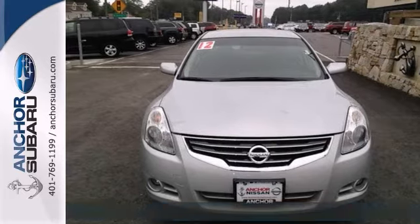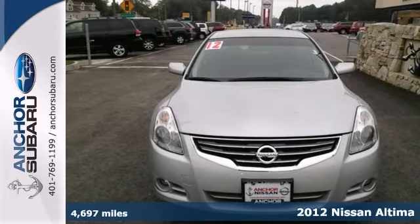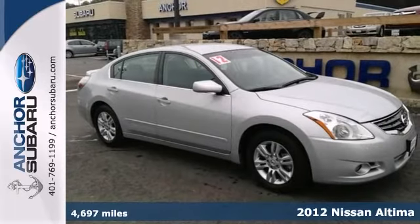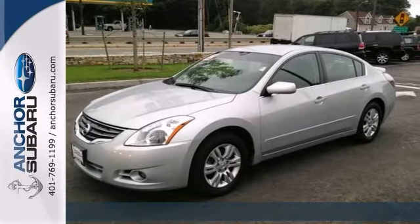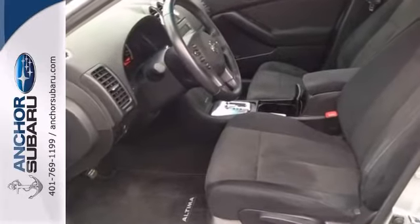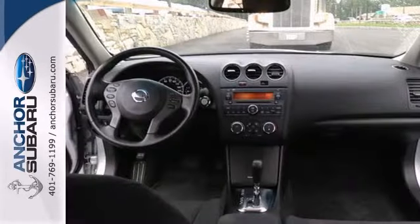Here's a 2012 Nissan Altima S with just 5,000 miles. This AutoCheck one-owner has a buyback guarantee and it's still under the balance of the factory warranty, bumper to bumper and the powertrain warranties as well.